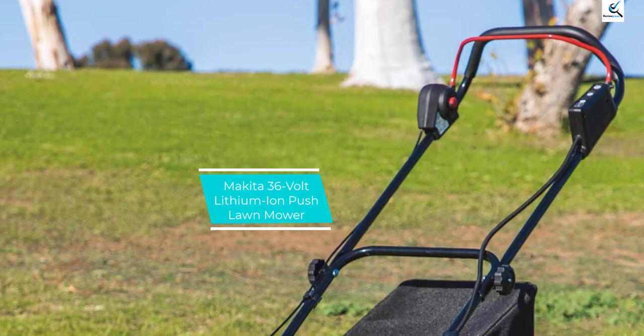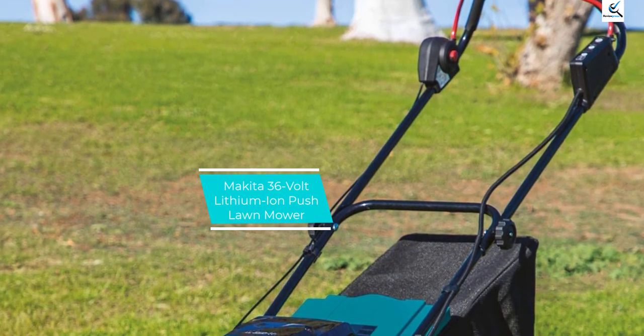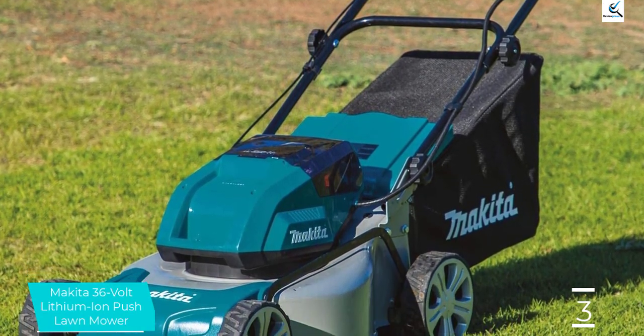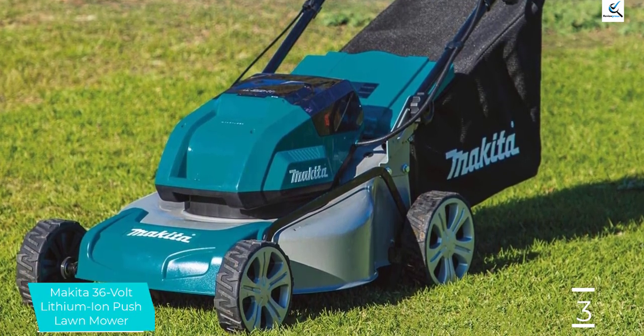At number 3, we have the Makita 36V Lithium-Ion Push Lawn Mower. If you're looking for a cordless, battery-powered option, this push mower from Makita won't disappoint. The brushless motor is incredibly powerful, delivering up to 3,300 RPM.